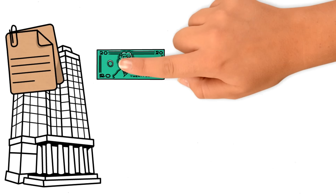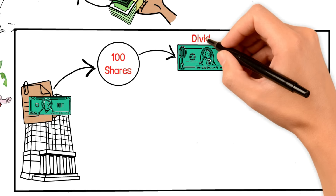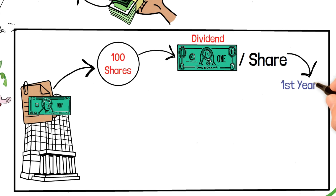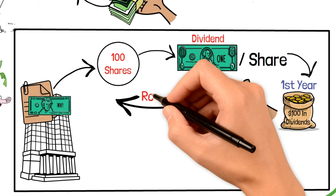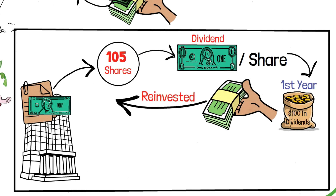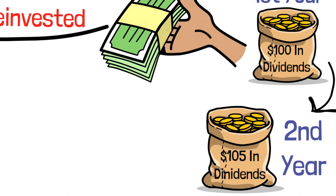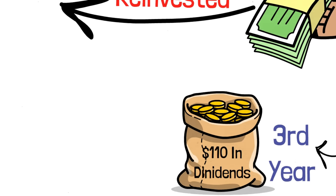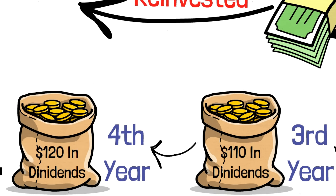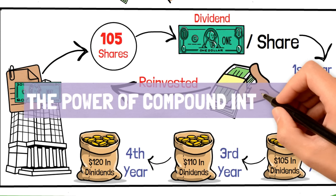Let's break it down with an example. Suppose there's a stock worth $20 per share and you own 100 shares. It pays a $1 dividend per share each year. At the end of year one, you'll have $100 in dividends. Instead of cashing out, you reinvest and buy five more shares, giving you 105 shares. The next year, instead of $100, you'll get $105 in dividends. The following year you'll own 110 shares, then 120, and so on — each time increasing the dividend amount. Over time, your investment grows larger and larger thanks to the power of compound interest.